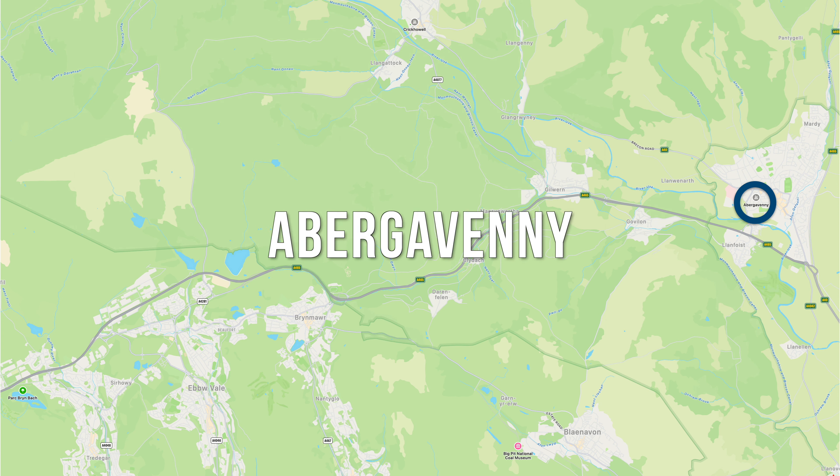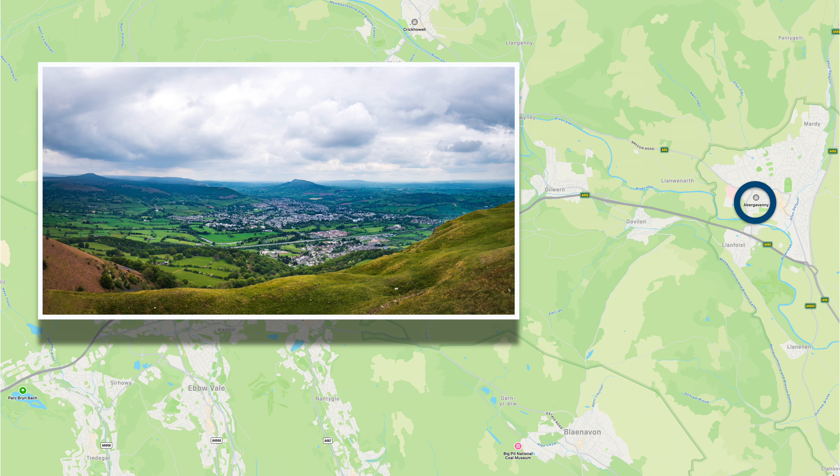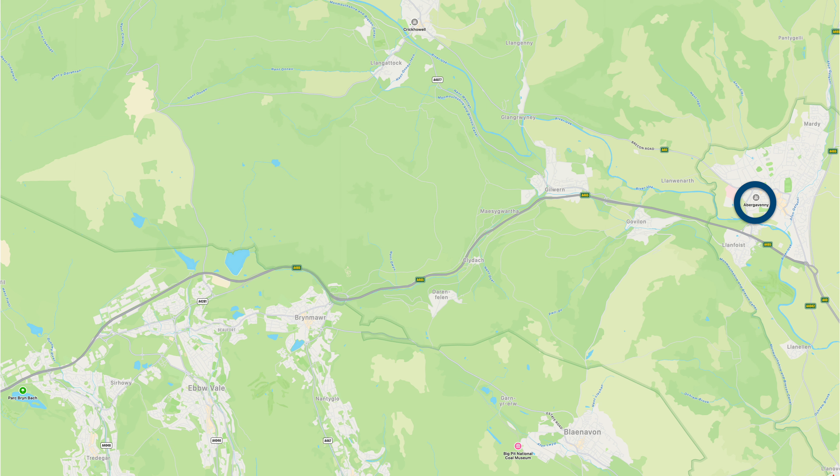Abergavenny is a historic market town. Whether you are a food enthusiast eager to explore the renowned Abergavenny food festival, or a traveller seeking a relaxed stroll through the picturesque streets, Abergavenny promises a delightful blend of tradition, local flavour and a warm, inviting atmosphere.